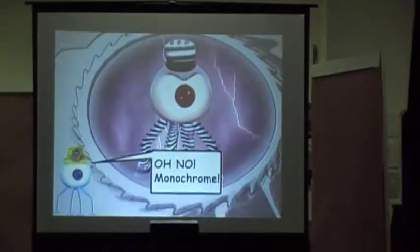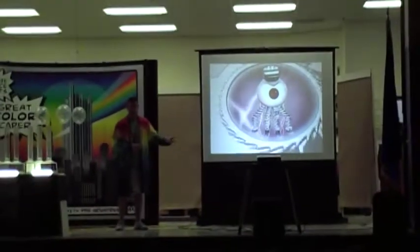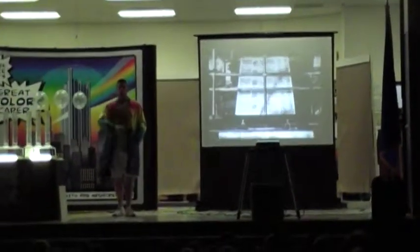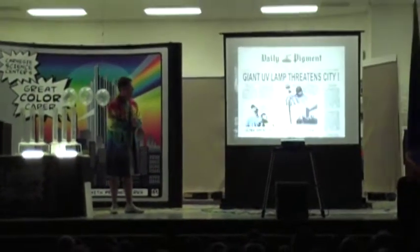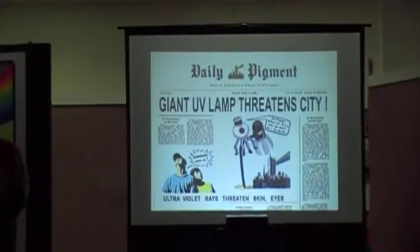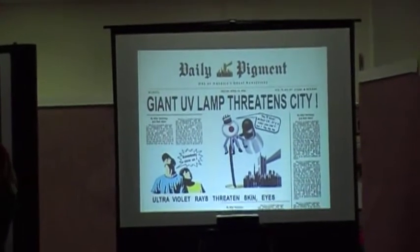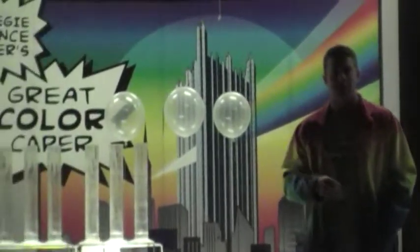If you didn't have it, for example green or blue. Monochrome is back, boys and girls. Let's read the Daily Pippin, Spectropolis's newspaper, and find out what Monochrome is up to this time. The headline of the newspaper read: 'Giant UV Lamp Threatens City — Ultraviolet Rays Threaten Skin and Eyes.' Boys and girls, Monochrome thinks he is going to stop the great color capers from happening, but we will not put up with this. We are going to use science to figure out how to stop Monochrome. We need to learn now about ultraviolet.